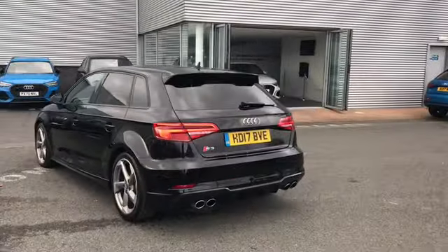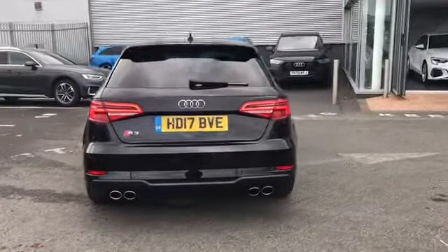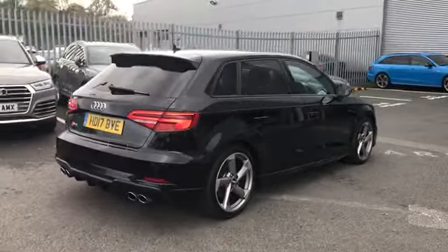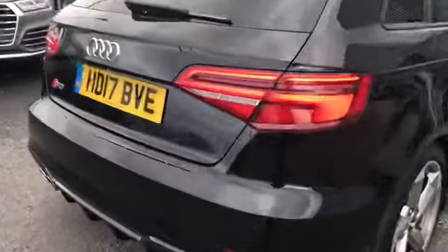Moving around to the back, this car comes with a 2 litre petrol engine and is also a quattro. This S3 also comes with rear parking sensors, and as you can see we do have our S3 badge.